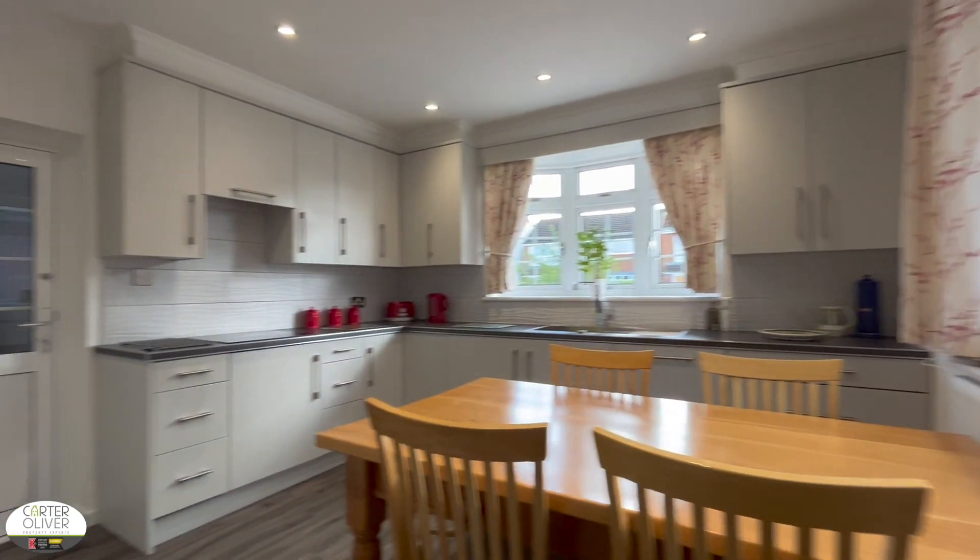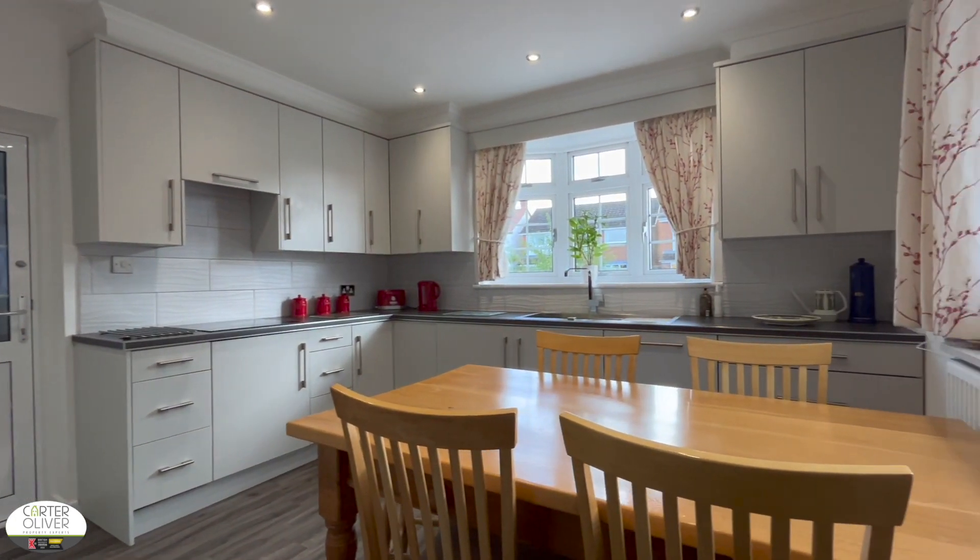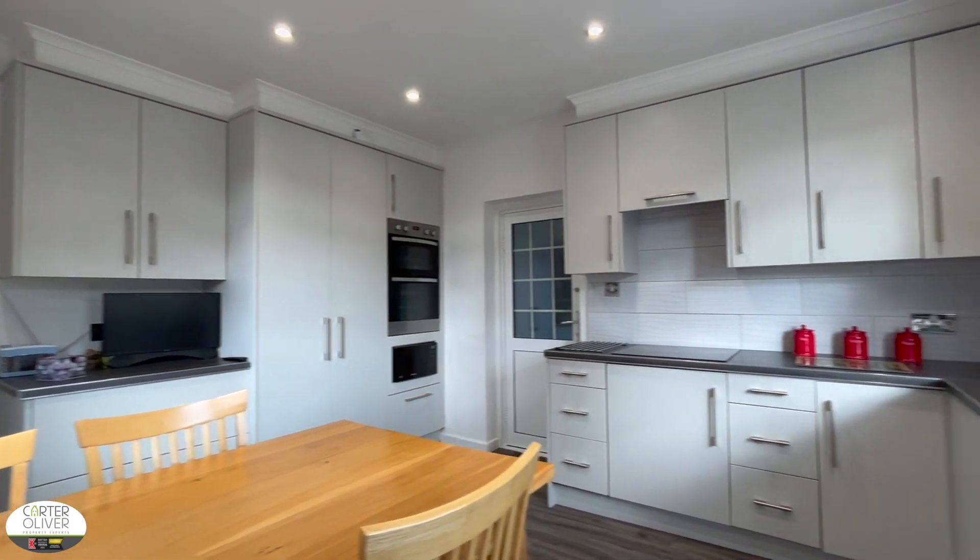Back at the front of the property, the kitchen is a nicely spacious room and everything's been well thought out. You've got space in here for a dining table as well.